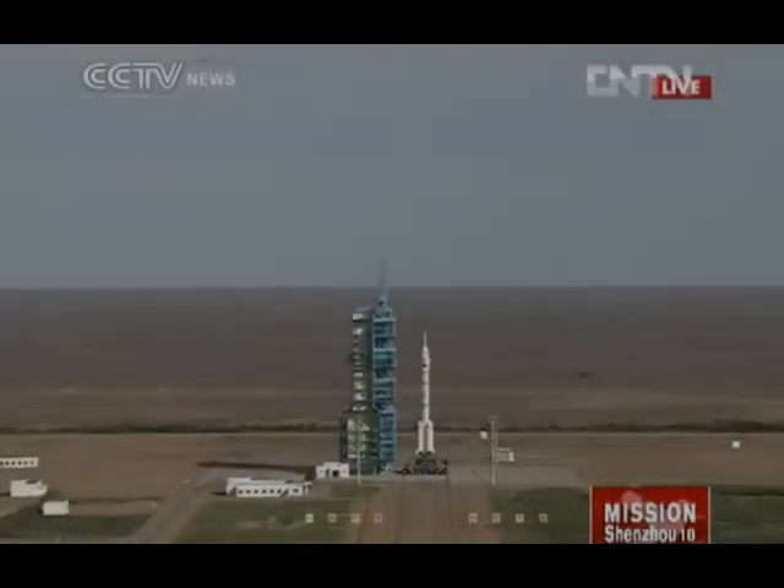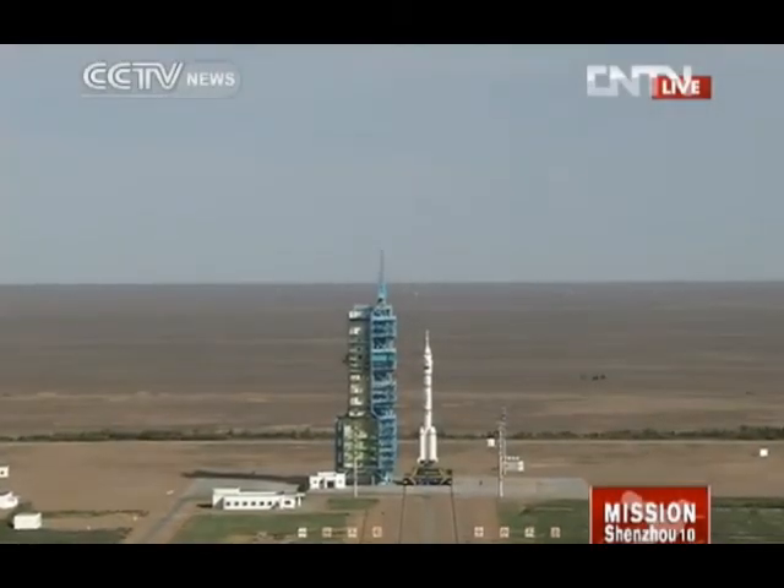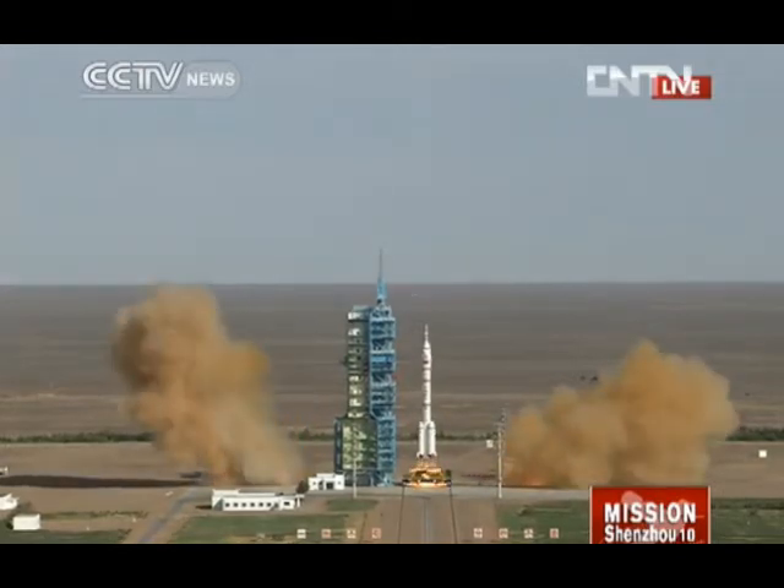Three, two, one, ignition. And we have a new lift-off.